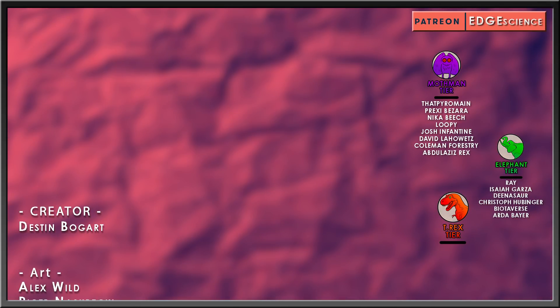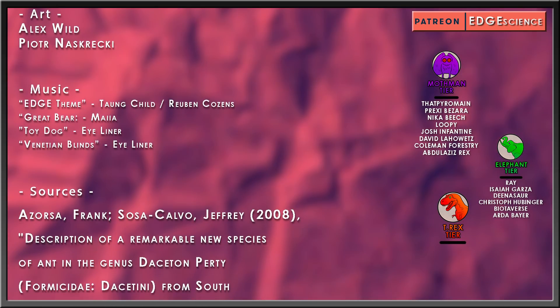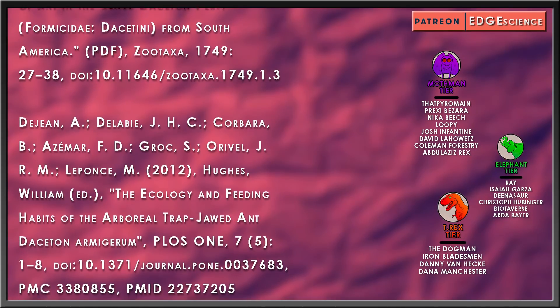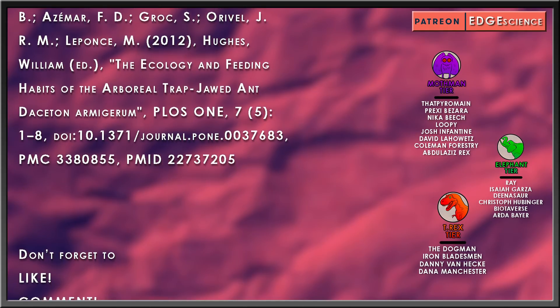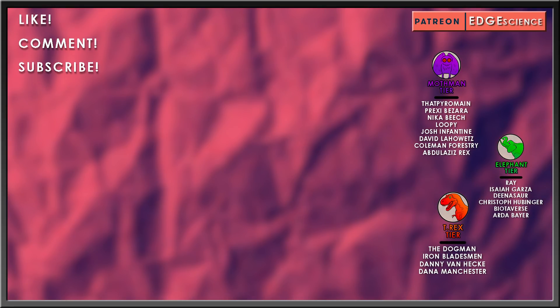Special thanks to my elephant-tier patrons: Ray, Isaiah Garza, Dinosaur, Christoph Hubbinger, Biotiverse, and Arda Bayer. And another thanks to my Tyrannosaurus-tier patrons: The Dogman, Iron Bladesman, Danny Van Heck, and Dana Manchester.